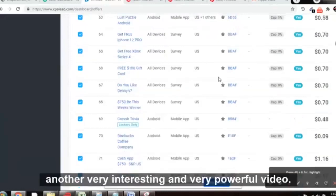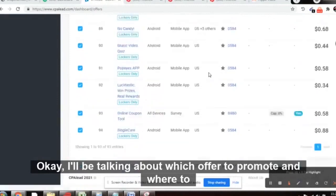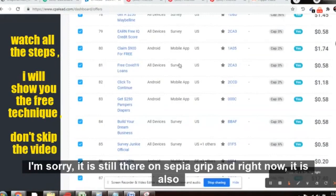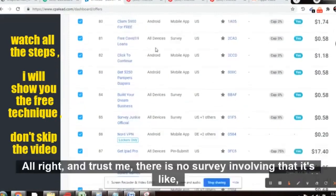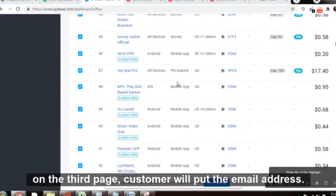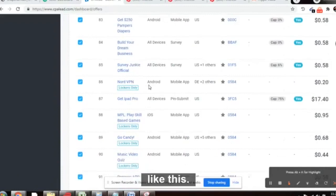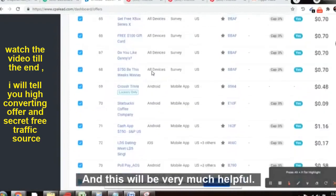Hello people, welcome back to my channel Make Money Not Excuses. Another very interesting and powerful video today. I'll be talking about CPA marketing — which offer to promote and where to promote. Please don't skip the video; watch till the end. I will just take six to seven minutes of your precious time and this will be very helpful.